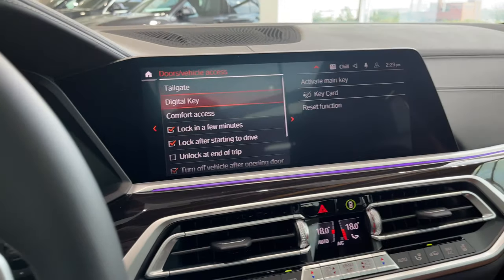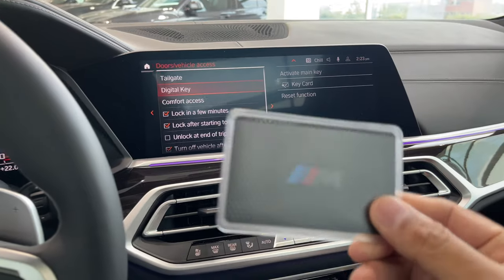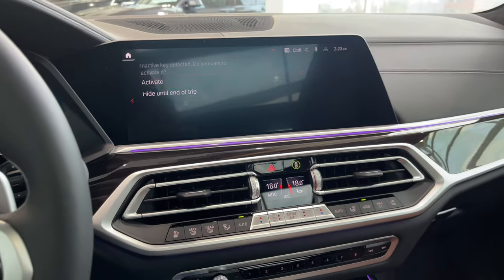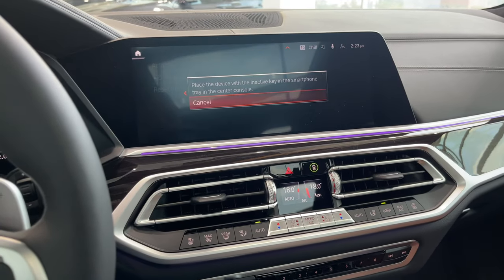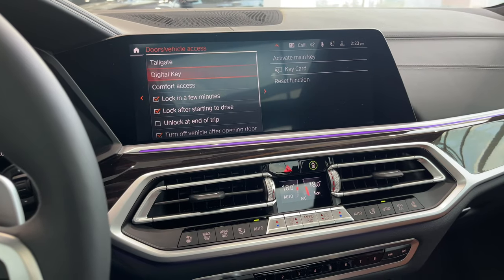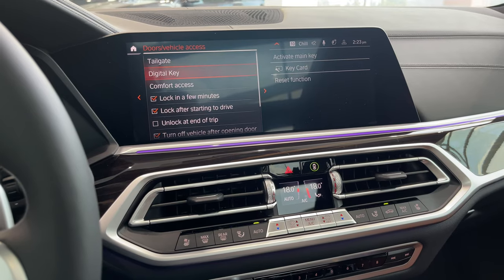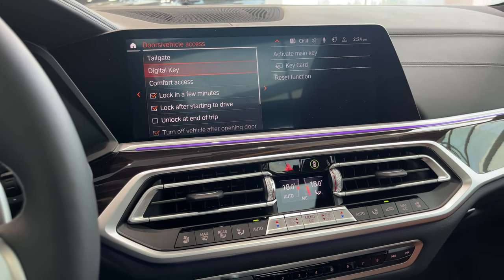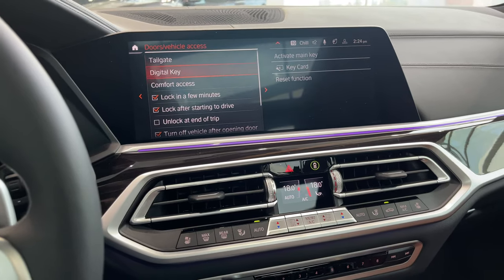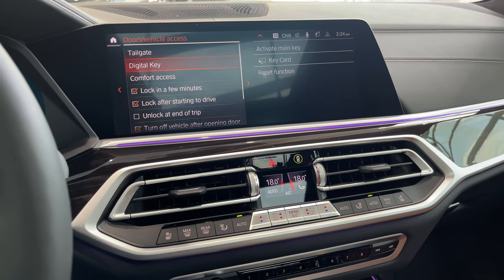Under doors and vehicle access, let's activate the digital key — the credit card style key in my pocket. I drop it on the wireless charging tray and it prompts me to activate. Now that key can be used to gain access: come inside, drop it in the wireless charging tray, and start the car. All you do is tap it on the door handle to unlock. Keep in mind if you have your regular key fob on you, that supersedes the digital key.